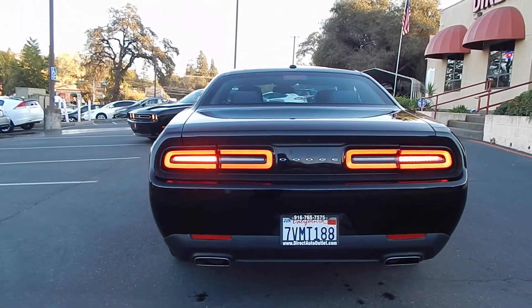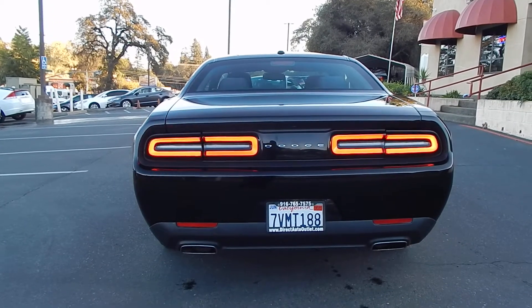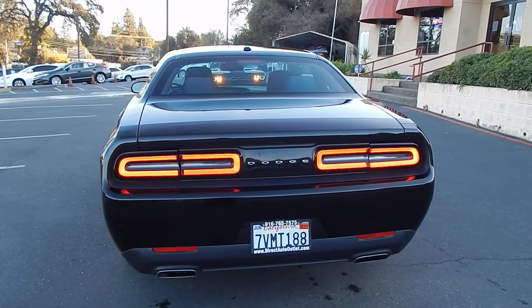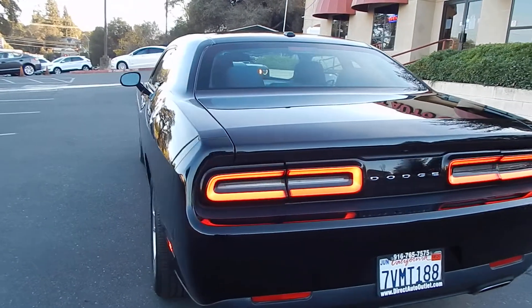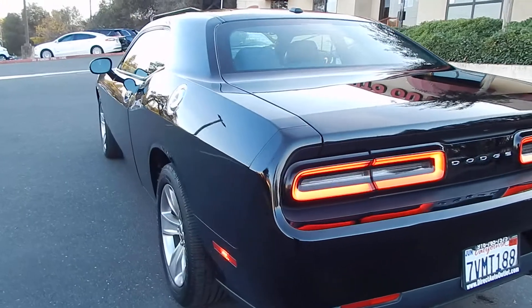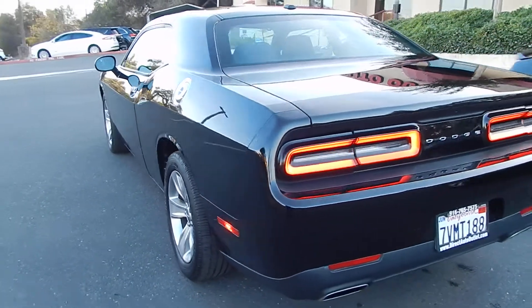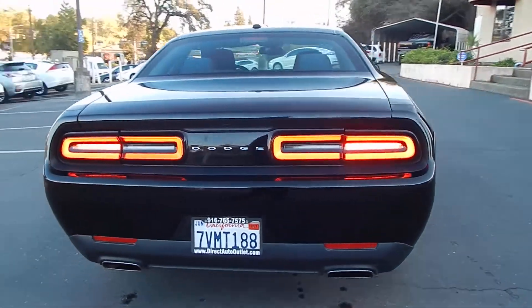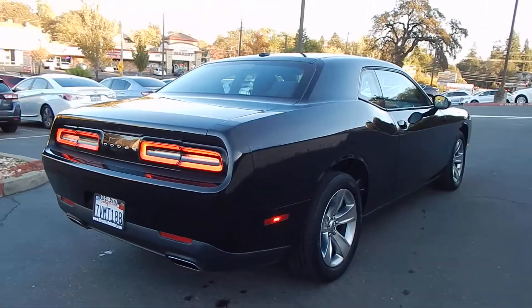The exterior of the vehicle is iconic to the original Dodge Challengers of the past. This particular one is very well taken care of. It doesn't appear to have any body or paint work done on it anywhere. It does hold a clean Carfax history report and a clean California title in hand.